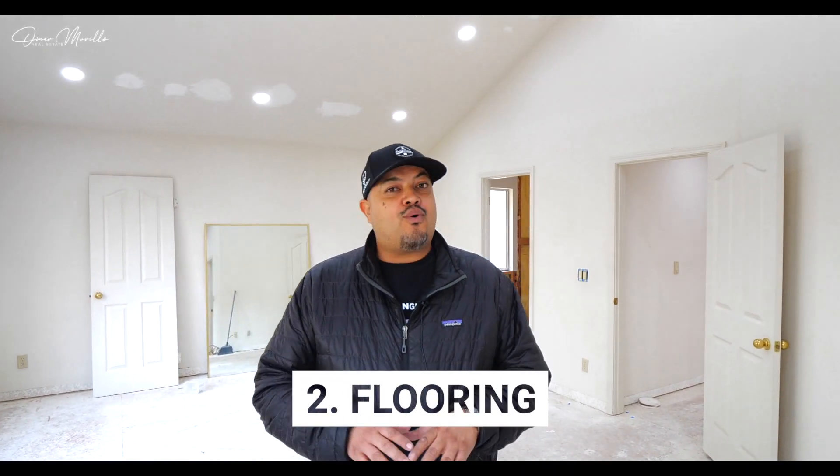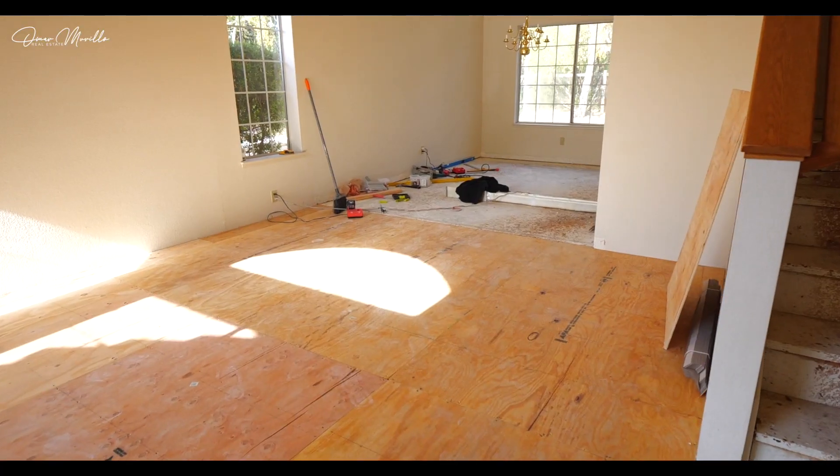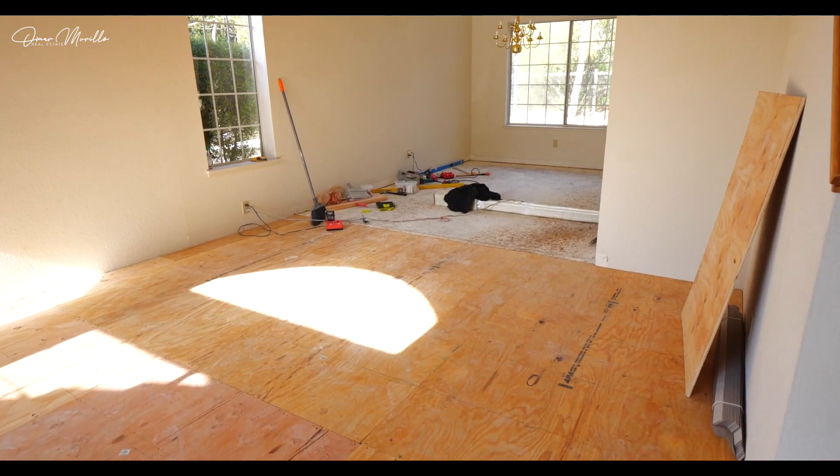Number two, flooring. You don't want to hassle changing flooring once you're already in the house. You don't want to move your stuff from one side to the next, move it downstairs, upstairs. It's a huge pain in the neck.